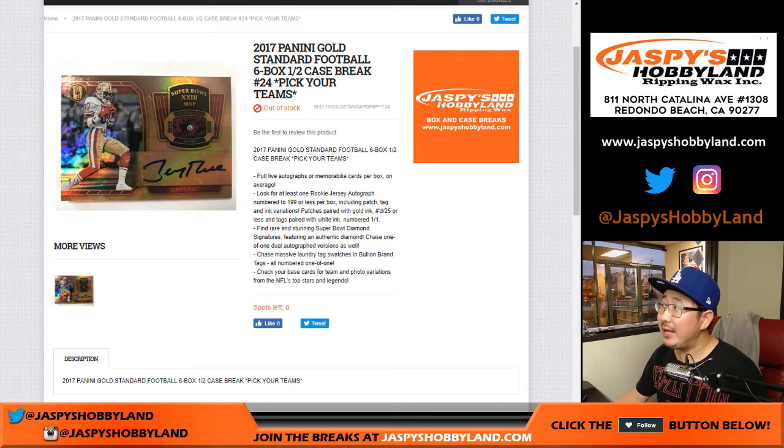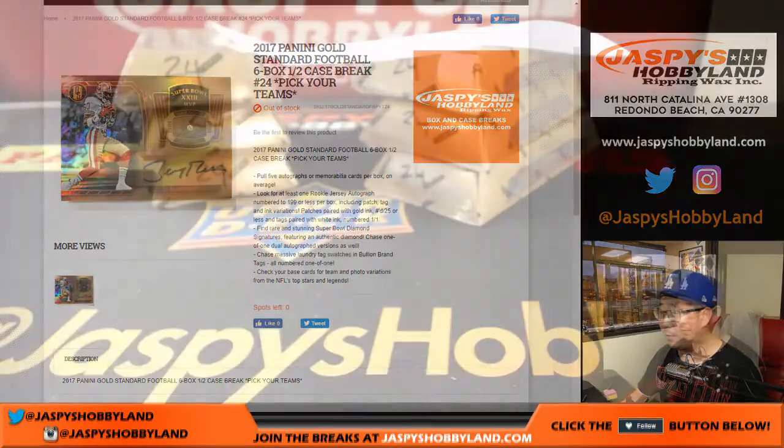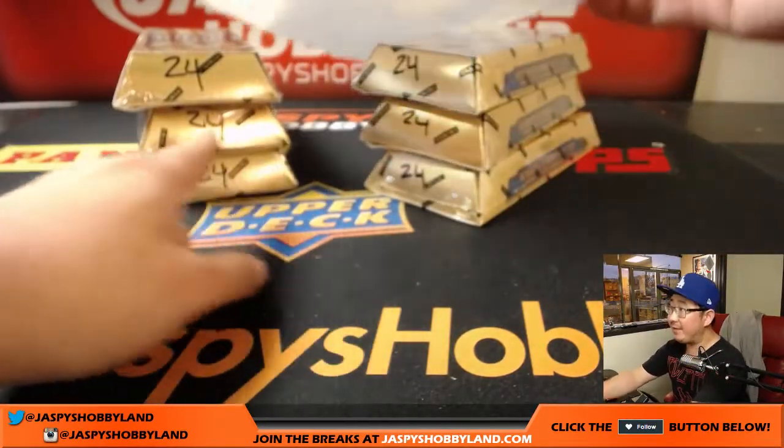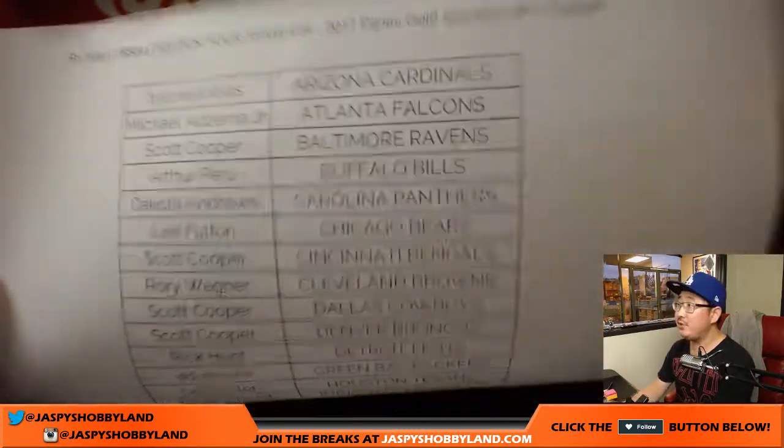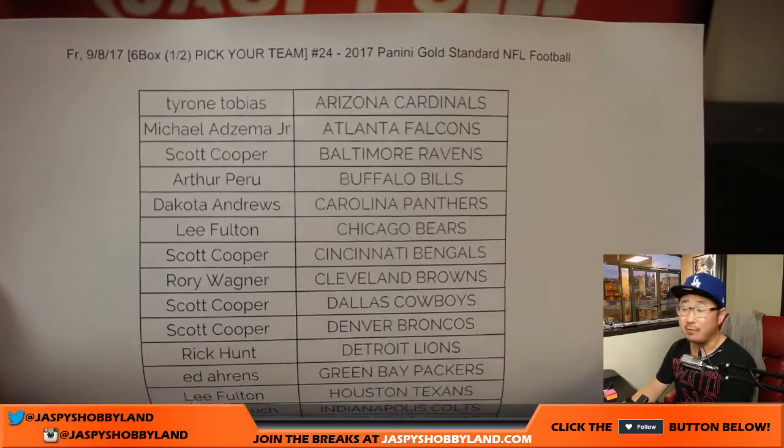Good evening everyone. Joe for jazbeeshobbyland.com. I didn't think this was going to break tonight, but we knocked it out. We got momentum, we built off that momentum, and we got it done. That's how we do it. 2017 Panini Gold Standard Football 6-box half-case break number 24, pick your team number 24. That's the second half of the case, as you can see. Big thanks to these folks for joining us on a Friday.